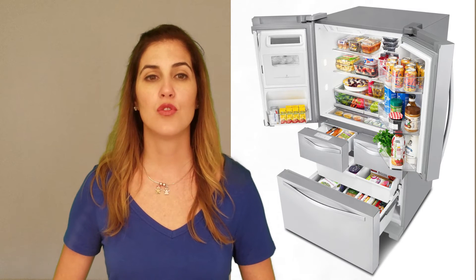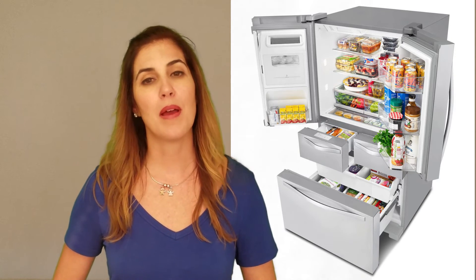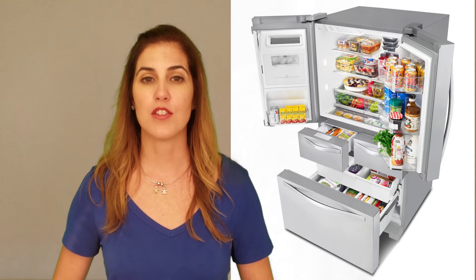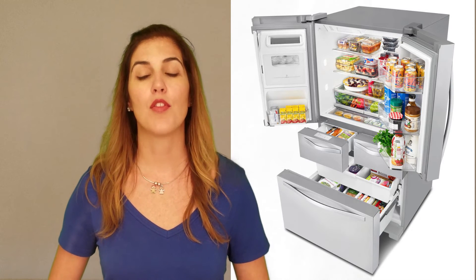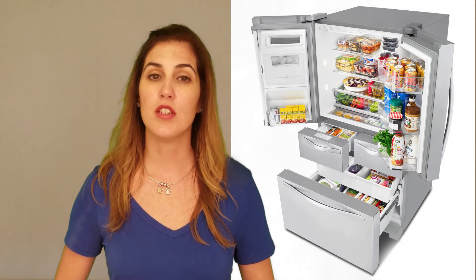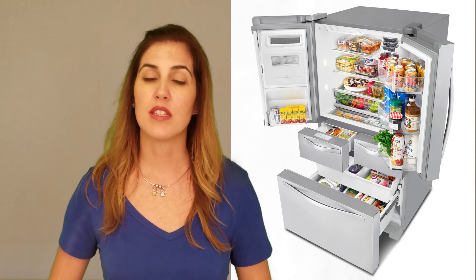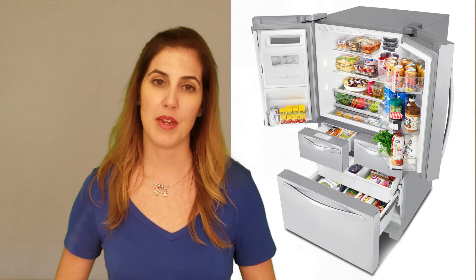With a total capacity of 25.76 cubic feet, this unit is about average for the 36-inch French Door units we've evaluated. It is one of the more expensive French Door Refrigerators on a cost per cubic foot basis, with its MSRP of $3,400. This Whirlpool came to $132 per cubic foot, whereas the average was $120. It's important to note, however, that some refrigerators are more heavily discounted than others, which can complicate this comparison.